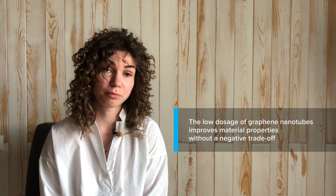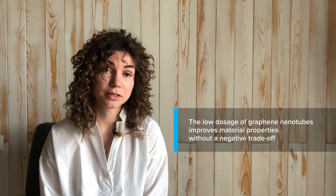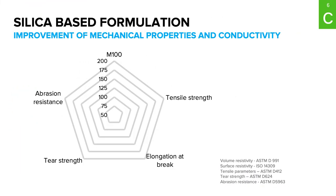FKM formulations consist of low amounts of reinforcing fillers, because the lower the polymer content in the formulation, the lower the resistance to aggressive atmospheres. The low dosage of graphene nanotubes improves material properties without negative trade-offs. This is the main reason to use this kind of material.